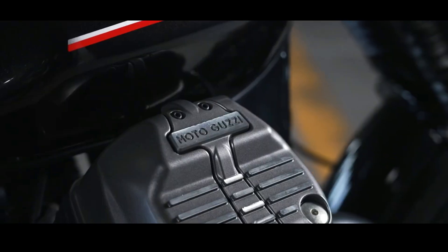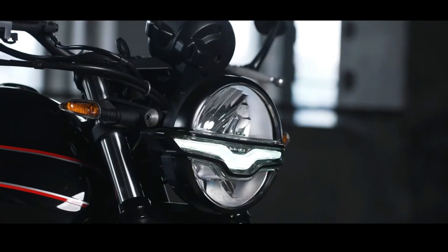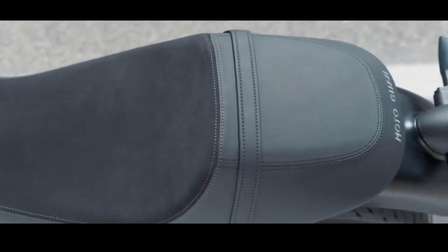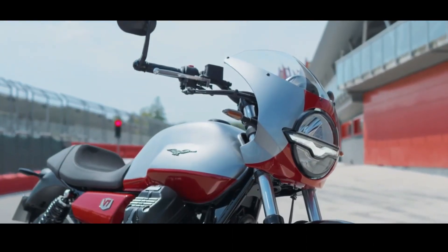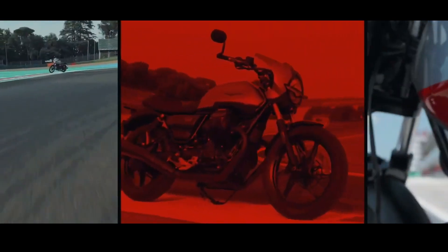A special saddle is designed exclusively for this model. At first glance it looks like a single seat because the back is made higher, but it can still be used as a pillion. The manufacturer offers a pillion seat cover in a matching color as an option, aimed at those who want a more prominent monoposto aesthetic.